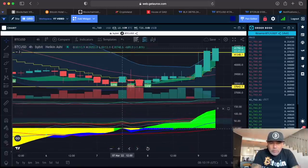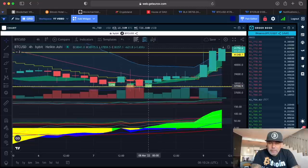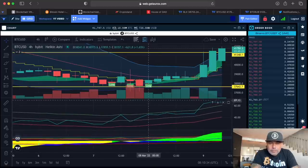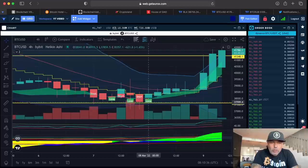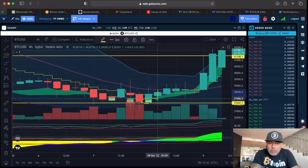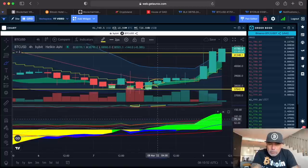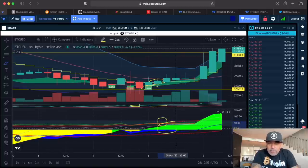If you look at the triple confirmation, you could see it was yellowish-bluish at the bottom — not green hills — so it was not a strong confirmation. The strong confirmation came at the last long over there, where we had the candle closing above the yellow stepping line, and the BAM BAM had already crossed the gray line and was trending upwards.